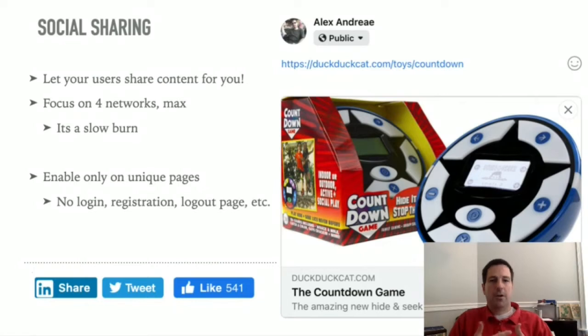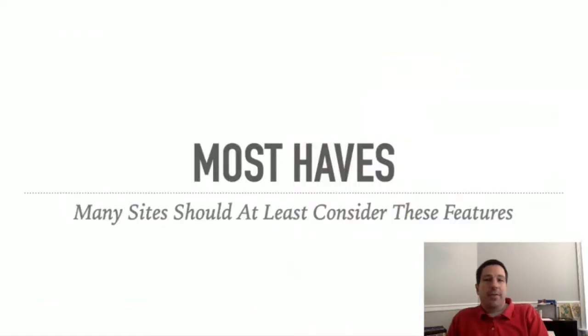Adding like, tweet, and share buttons is basically a no-brainer for your content. But go easy on them — don't add them to every single page. They should be on the unique content of your site, not transactional pages like your login, registration, or logout page. No one is ever going to like your logout page. So open graph tags and social sharing are the must-haves — they're required because they're so simple to implement.